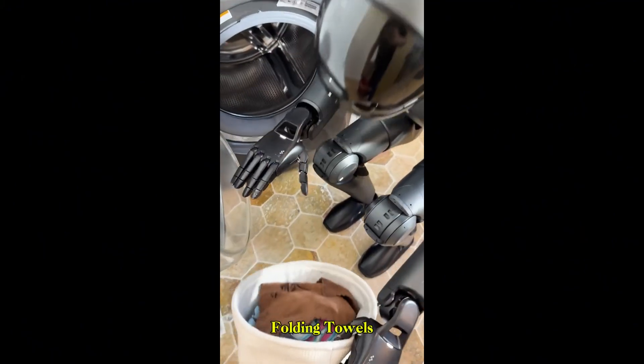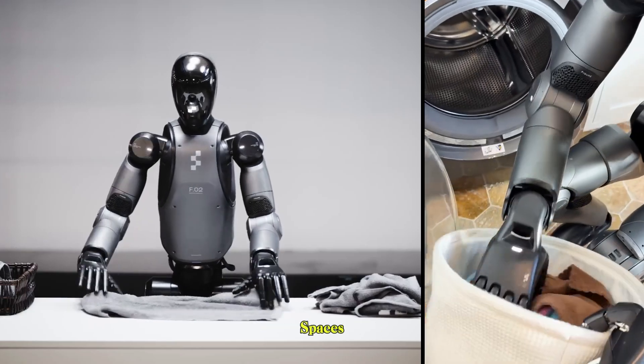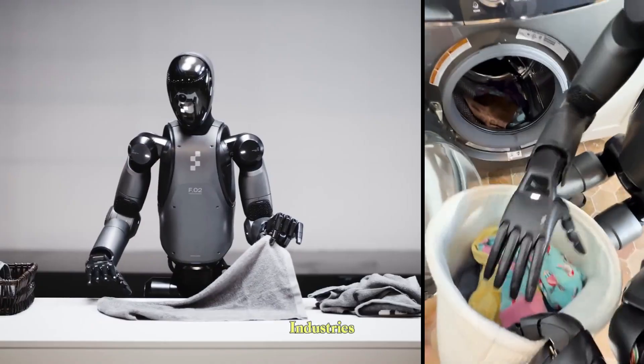Today, it's folding towels and loading laundry. Tomorrow, it could be preparing meals, organizing living spaces, or assisting with personal care. It's a vision that could transform industries and homes alike.